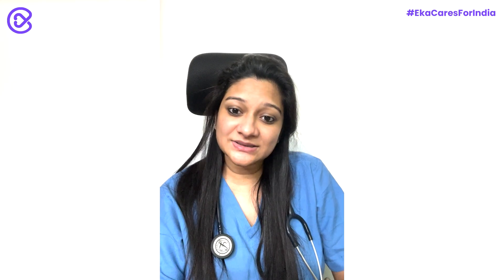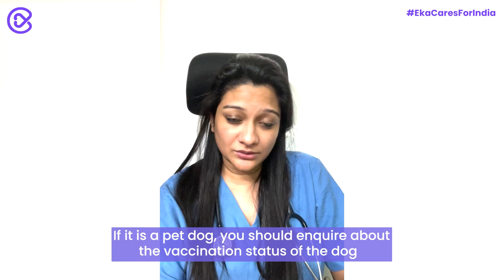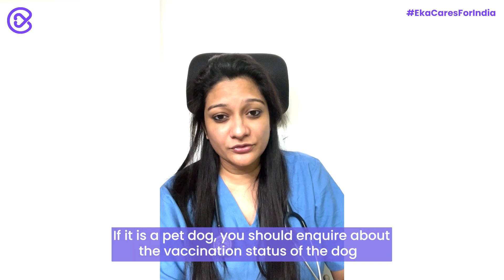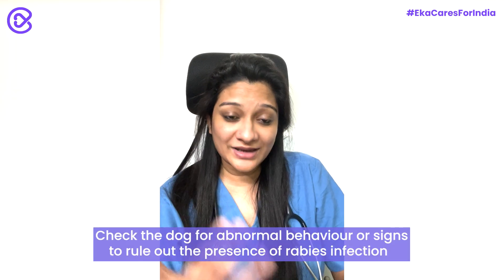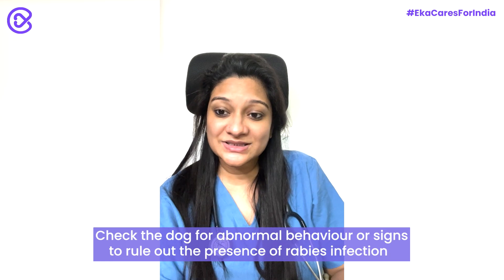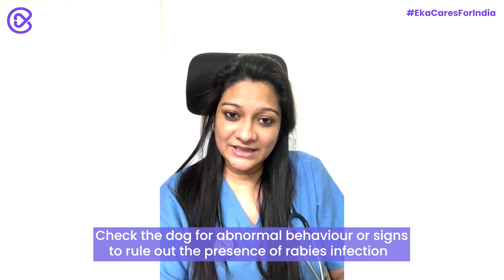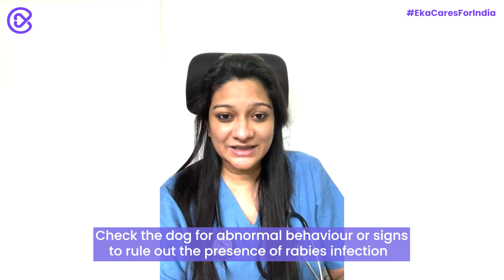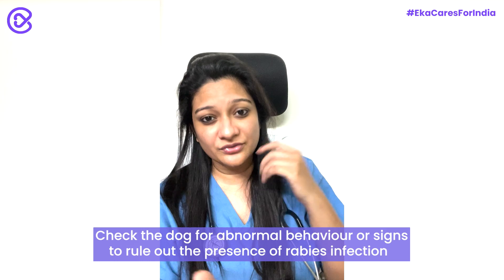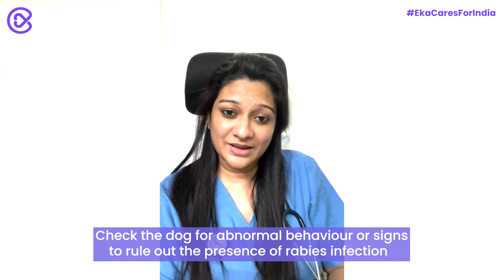The third important thing is understanding the dog's vaccination status and monitoring the dog. If it's a pet dog, ask the owner whether the dog has received its latest booster dose for rabies or has ever been vaccinated. You also need to monitor the dog closely for any signs of abnormal behavior over the next 10 days, as this can indicate the risk of rabies in the dog and hence the chance of transmission to you.